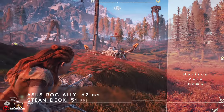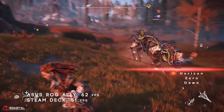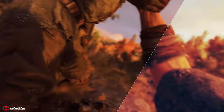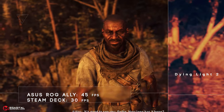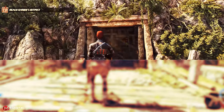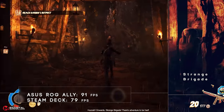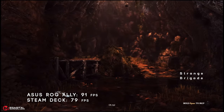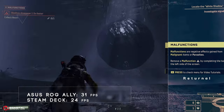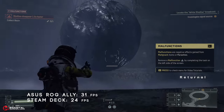Horizon Zero Dawn was performed on Asus at 62 fps, which is 21% smoother than Steam Deck with 51 fps. Dying Light 2 was performed on Asus at 45 fps, which is 50% better than Steam Deck with 30 fps. Strange Brigade was performed on Asus at 91 fps, which is 15% smoother than Steam Deck with 79 fps. Finally, Returnal was performed on Asus at 31 fps, which is 29% better than Steam Deck with 24 fps.